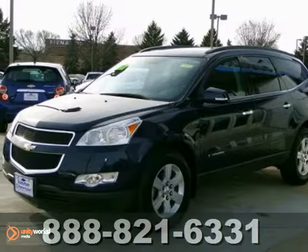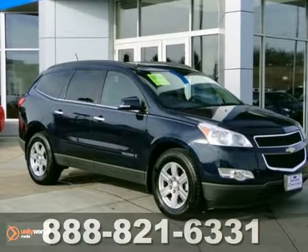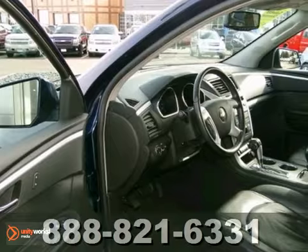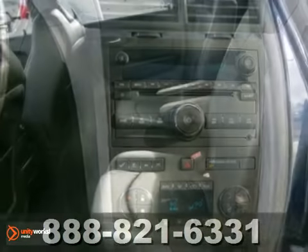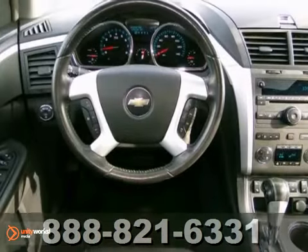It's a 2009 Chevrolet Traverse LT. This vehicle has a lot to offer including a V6 engine, all wheel drive, and a dual pane moonroof. It also has a third row seat, power liftgate, and alloy wheels. The heated leather seats and OnStar only make it more appealing.